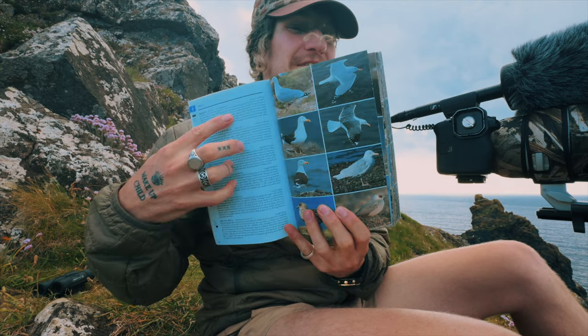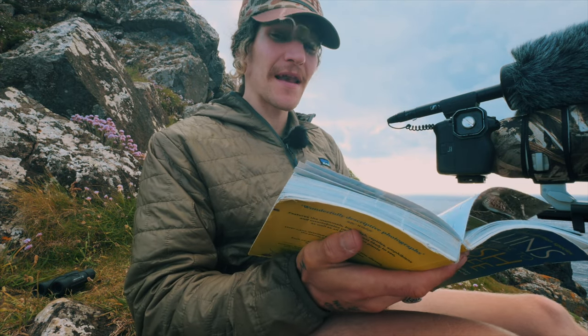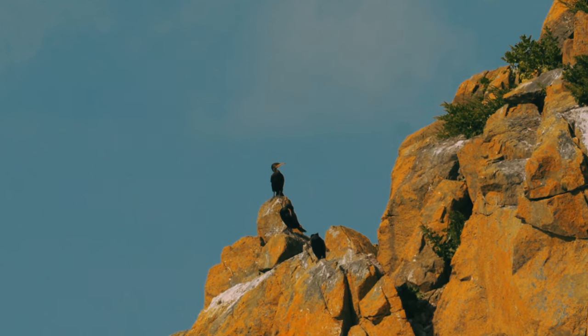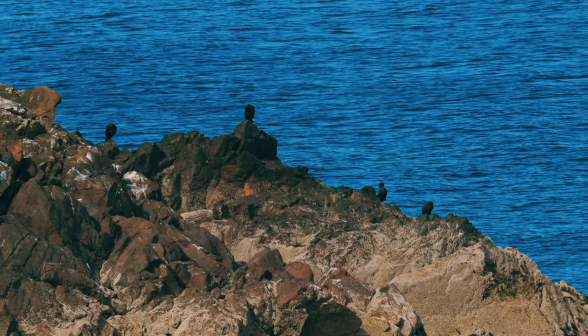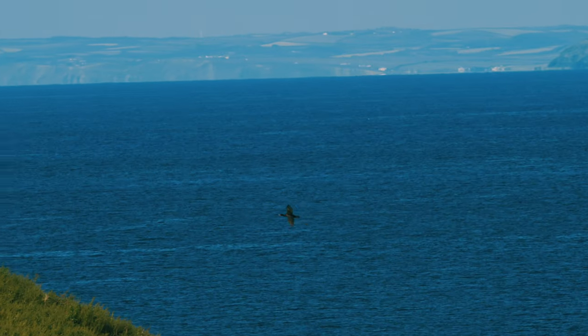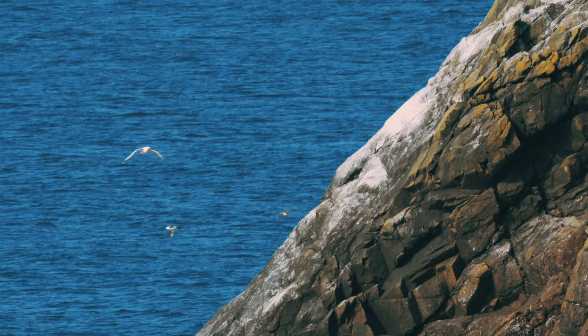Looking at the bird book, there are literally about six different types on this page. The one I just saw was a lesser black-backed gull. This island feels like the equivalent of Skomer Island for birds — there are just so many on there, constantly flying out to sea and then coming back. Oh my gosh, I think there's a little group of puffins — yes!